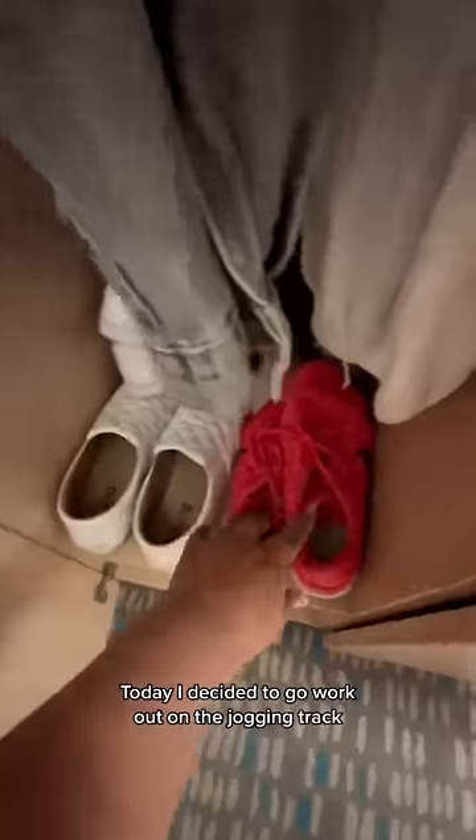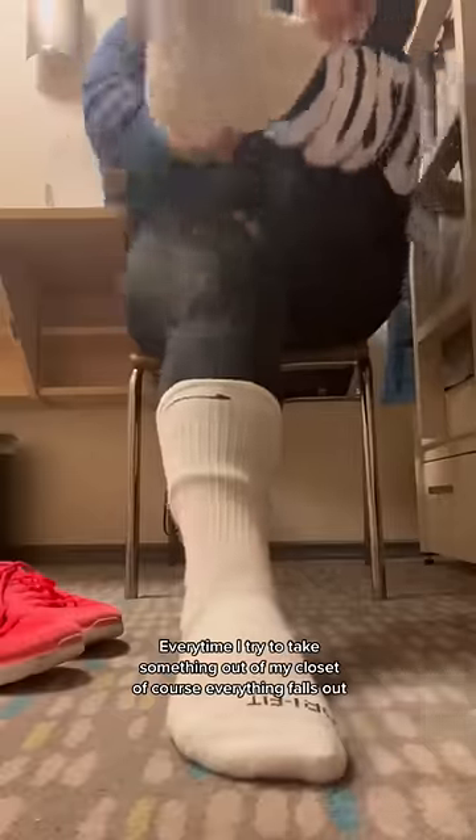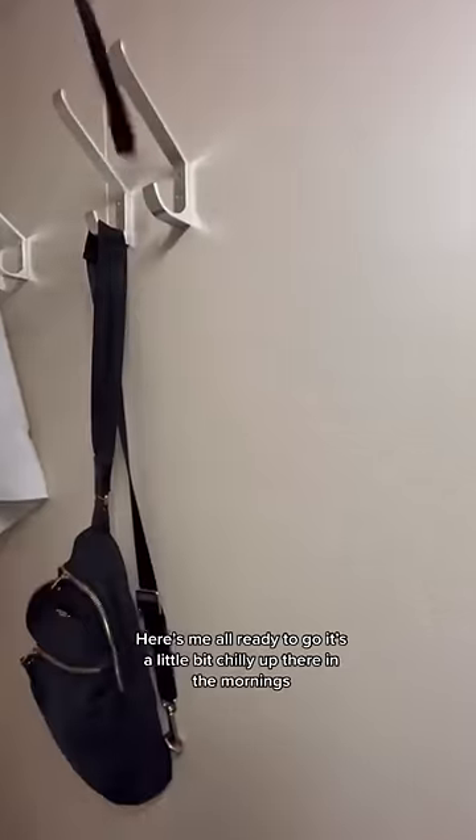Today I decided to go work out on the jogging track because you only have to go a little more than two times around to hit a mile. Every time I try to take something out of my closet, of course everything just falls out. Here's me all ready to go — it's a little bit chilly up there in the mornings. And you can't forget to turn off the lights to save energy.